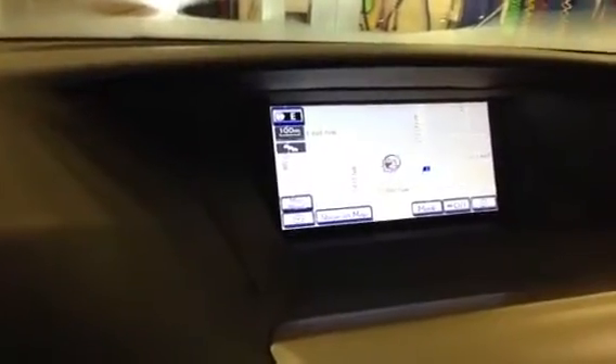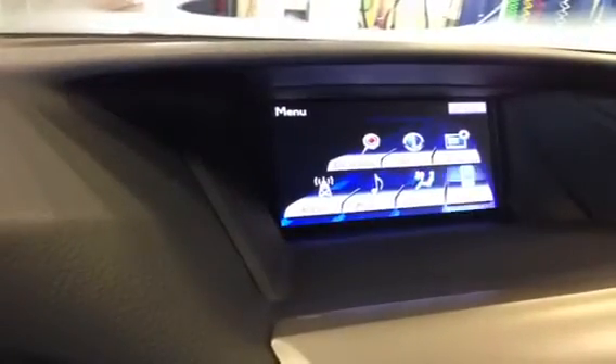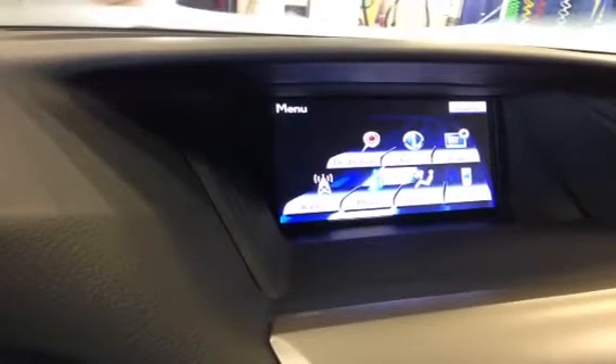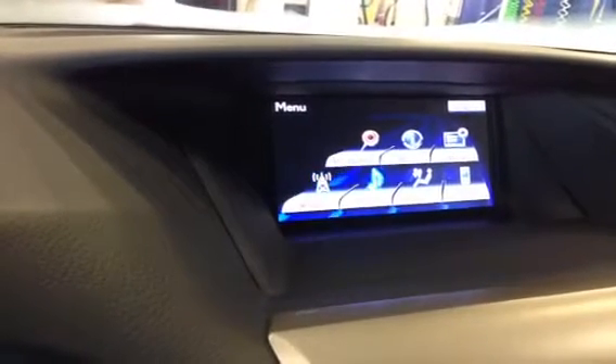Power tilt and telescoping steering wheel, a backup camera in the navigation display, and this navigation system uses the Lexus remote touch system, from which you can virtually control every aspect of the vehicle through Bluetooth, climate control, and audio streaming from your phone.